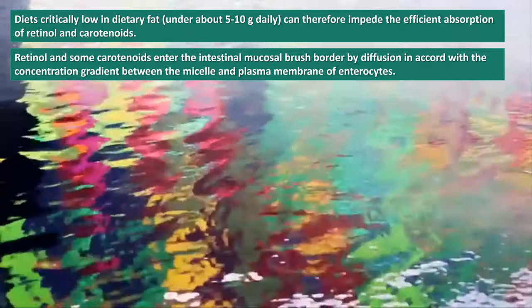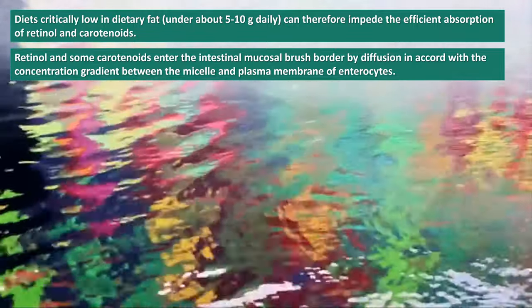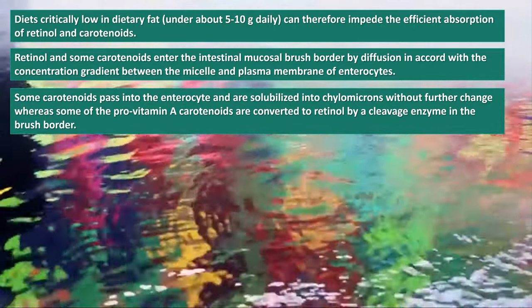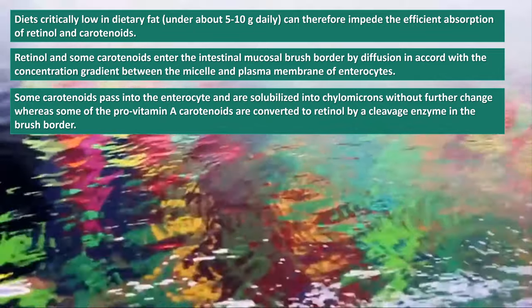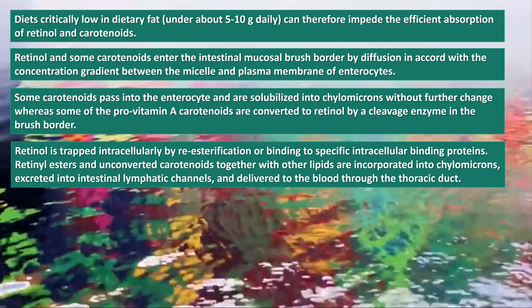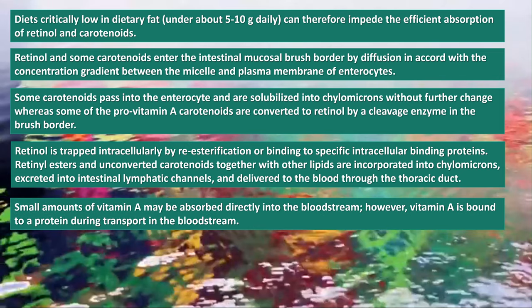Retinol and some carotenoids enter the intestinal mucosal brush border by diffusion in accord with the concentration gradient between the micellar and plasma membrane of enterocytes. Some carotenoids pass into the enterocyte and are solubilized into chylomicrons without further change, whereas some of the pro-vitamin A carotenoids are converted to retinol by a cleavage enzyme in the brush border. Retinol is trapped intracellularly by re-esterification or binding to specific intracellular binding proteins. Retinyl esters and unconverted carotenoids together with other lipids are incorporated into chylomicrons, excreted into intestinal lymphatic channels, and delivered to the blood through the thoracic duct. Small amounts of vitamin A may be absorbed directly into the bloodstream; however, vitamin A is bound to a protein during transport in the bloodstream.